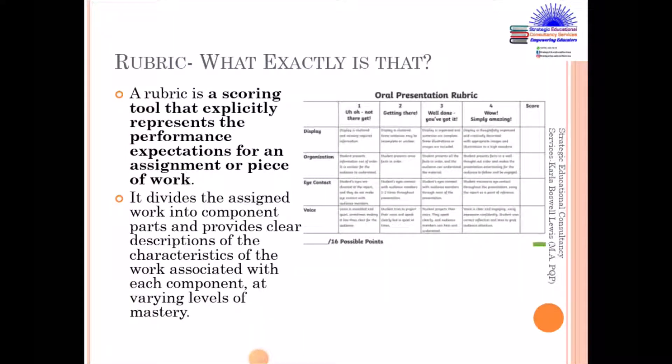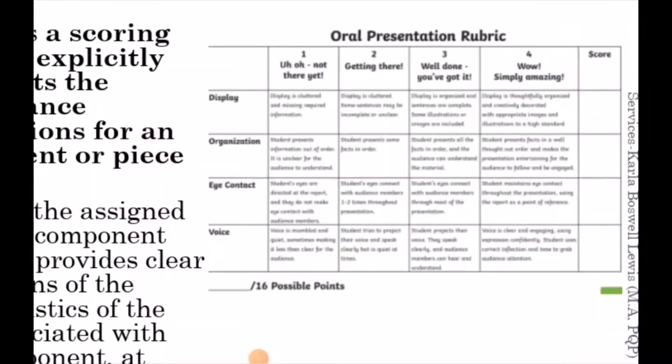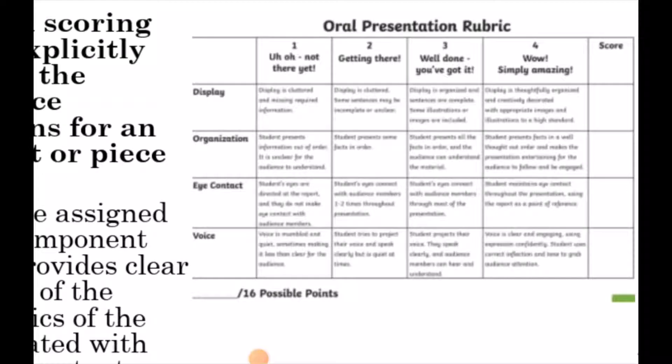So, what exactly is a rubric? Simply put, educators, a rubric is a scoring tool that explicitly represents the performance expectations for an assignment or piece of work. Further, it divides the assigned work into component parts and provides clear descriptions of the characteristics of the work associated with each component at varying levels of mastery. You are seeing on your screen here an oral presentation rubric, and you would have seen the criteria to your left-hand side. So there is display, there's organization, there's eye contact.